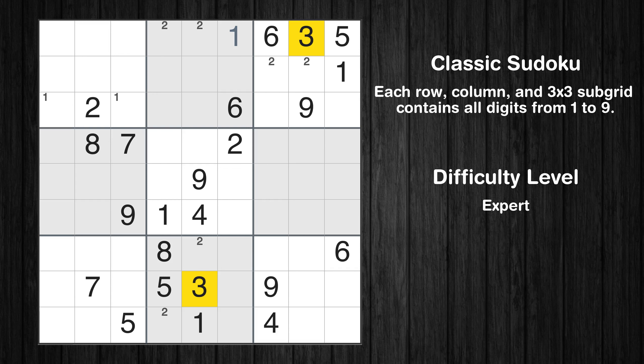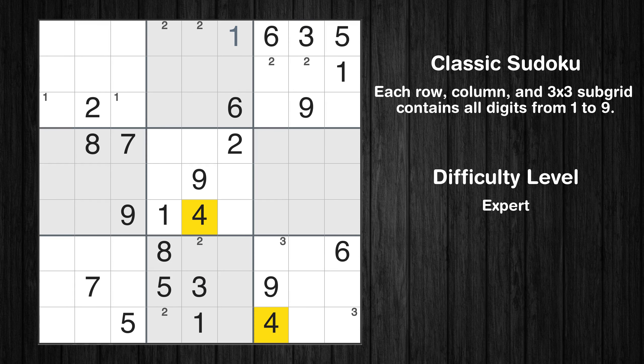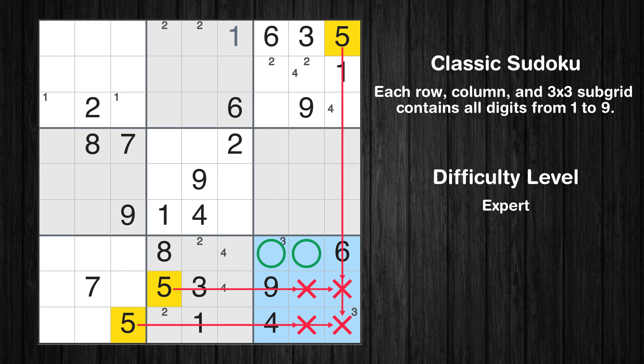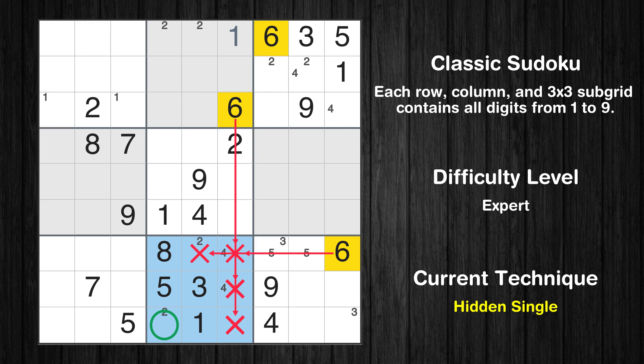Let's move to number 3. Only two positions left in the ninth box where value 3 can be placed. Let's move to number 4. Only two positions left in the third box where value 4 can be placed. Only two positions left in the eighth box where value 4 can be placed. Let's move to number 5. Only two positions left in the ninth box where value 5 can be placed. Let's move to number 6. In the eighth block, the number 6 can be directly placed.